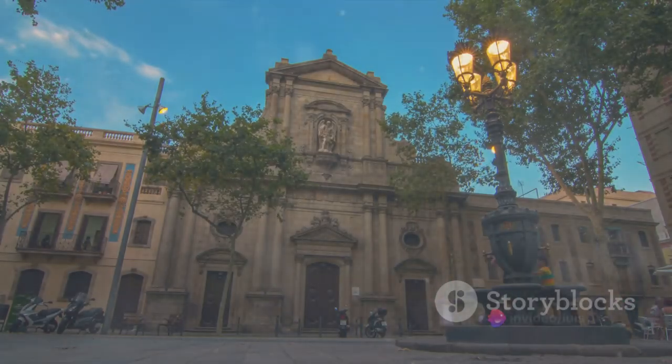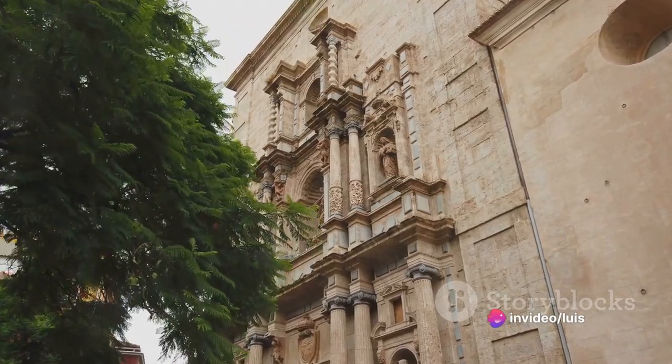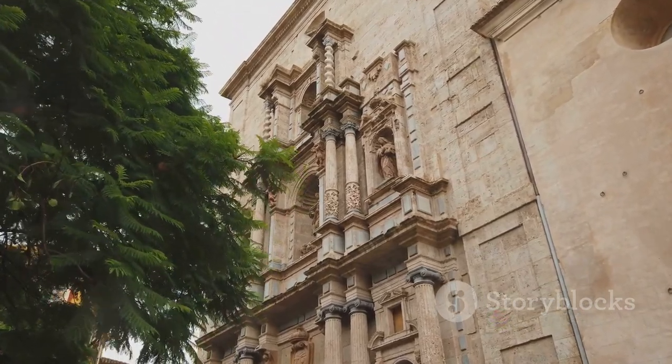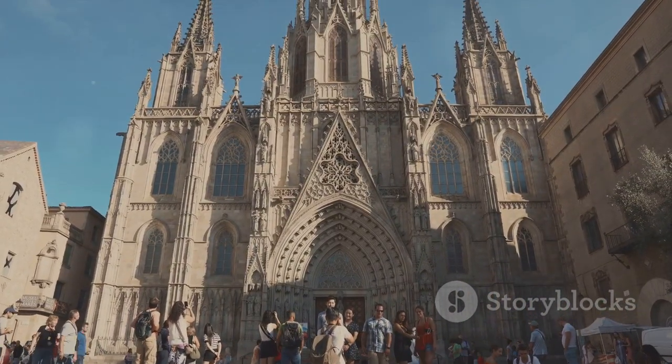If you're a fan of old but gold, then Valencia Cathedral will be right up your alley. This architectural marvel, older than your granny's knitting patterns, weaves stories of history and faith together. Remember, respect your elders — especially when they're as beautiful as this cathedral.